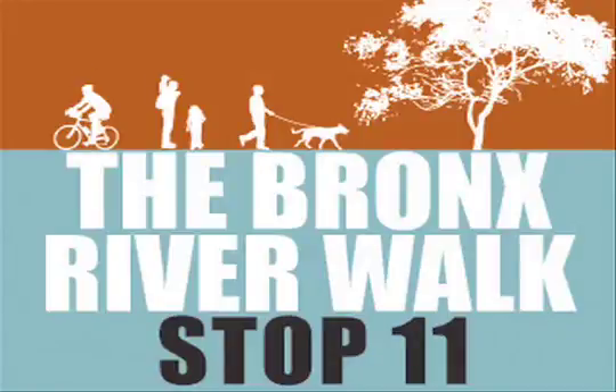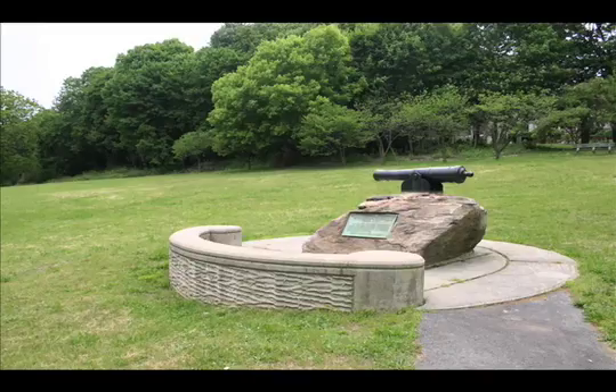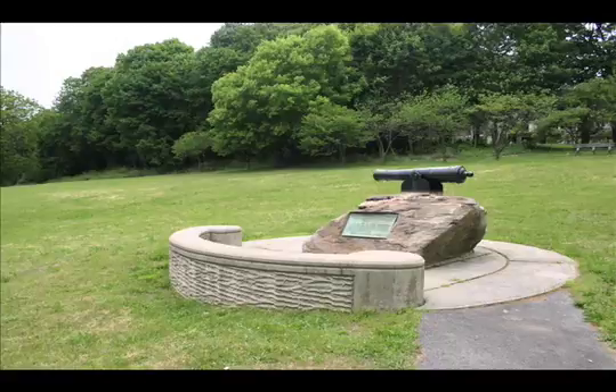You've arrived at the Battle Hill Monument, Stop 11 along the Bronx River Walk, sponsored by the Friends of Westchester County Parks. Look across the parkway and you will see a monument commemorating the Battle of White Plains. On top of that rock is a reproduction of a British-manufactured six-pounder, a field gun that was used by the American forces during the Revolutionary War.